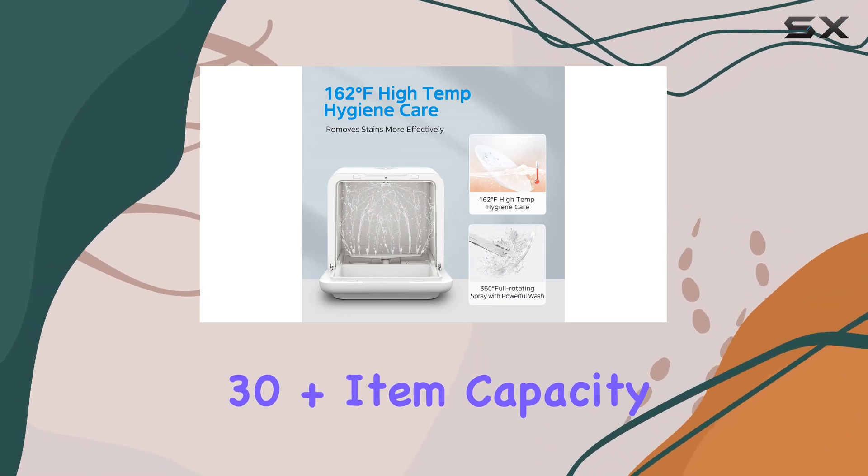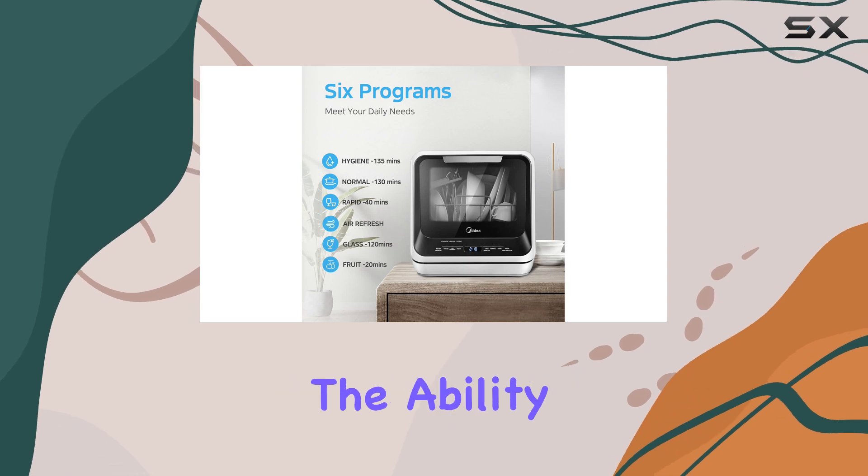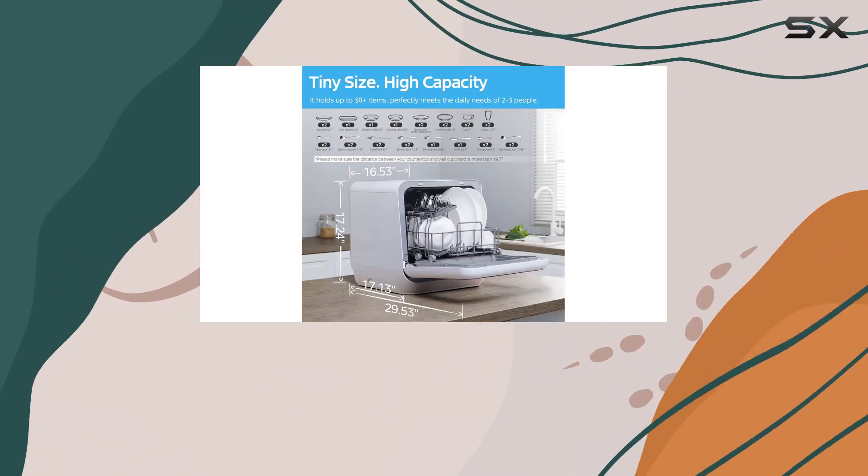The 30-plus item capacity might seem modest, but it's more than enough for daily use, especially with the ability to accommodate plates up to 9.5 inches in diameter.